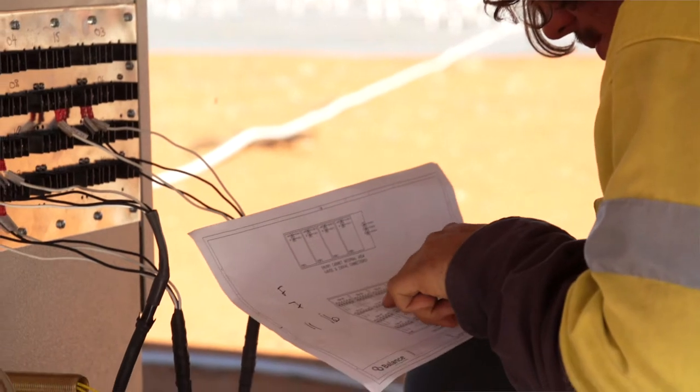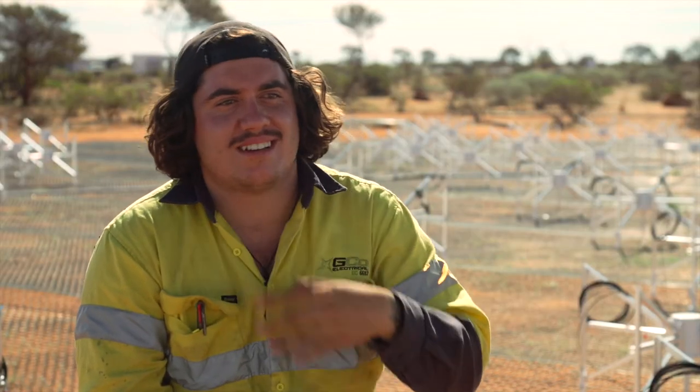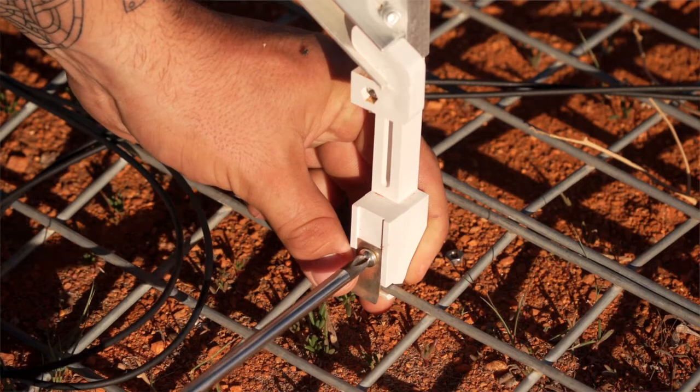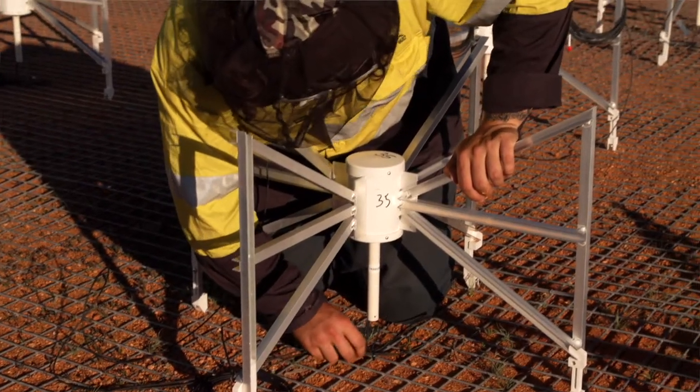The best part about my job out here especially is the fault-finding. I love going out and being able to fix something because a lot of it's very different. I've learnt a lot — I've only been out here two weeks and the amount that I've learnt is unbelievable.